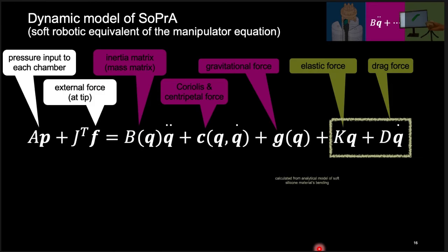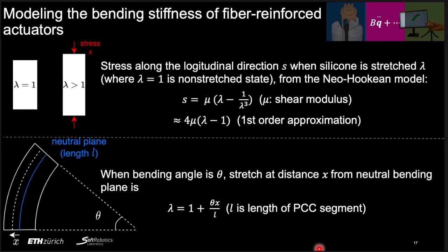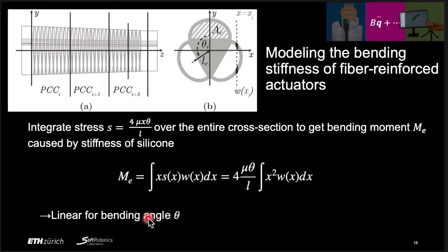Next, I will explain how we calculated the forces arising from the silicone properties. They were derived from an analytical model of the soft silicone material's bending. For Neo-Hookean models, the stress S along the longitudinal direction when the silicone is stretched by lambda is modeled accordingly. For bending at a constant curvature with bending angle theta, the stretch at distance x from the neutral bending plane is described by this equation. By integrating the stress S over the entire cross section, we obtain the bending moment Me caused by the stiffness of the silicone material. The fiber reinforcement limits stretching in the radial direction, allowing the assumption that the cross-sectional shape is always constant. This yields a linear relationship for bending angle theta, enabling a linear model for bending stiffness.